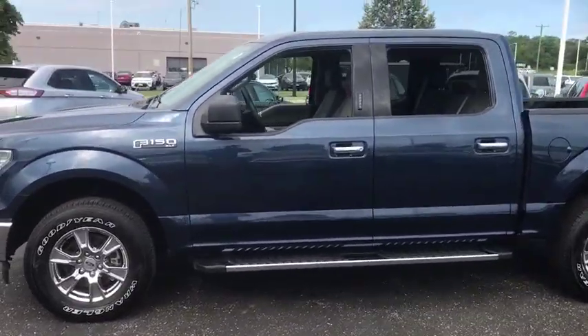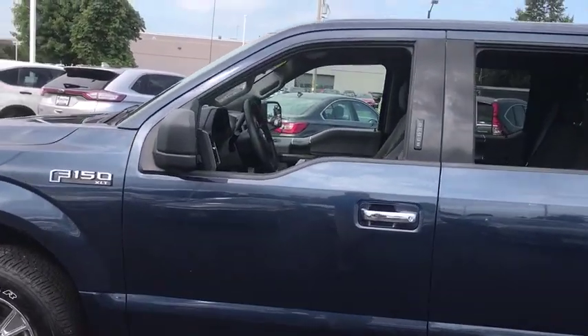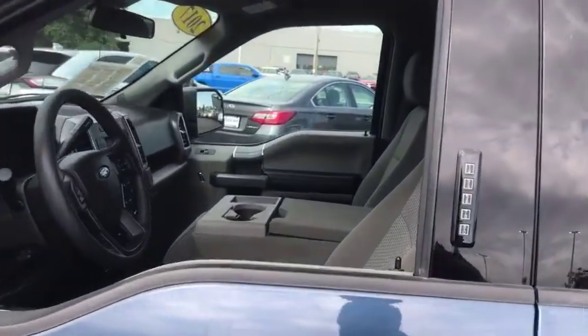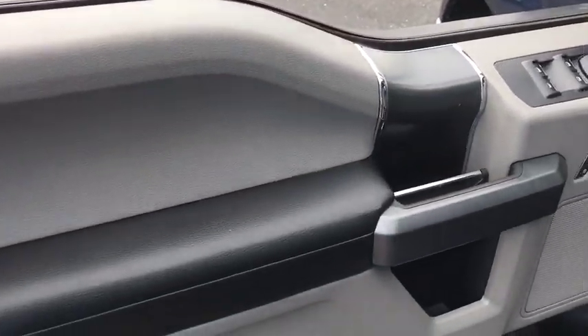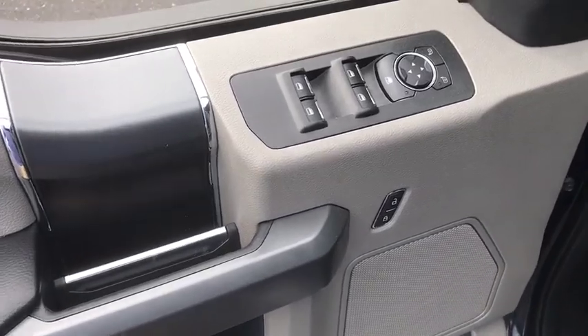Here are some of this vehicle's great options: anti-lock braking system, keyless entry, stability control, traction control, steering wheel audio control, Bluetooth, adjustable steering wheel, power steering.